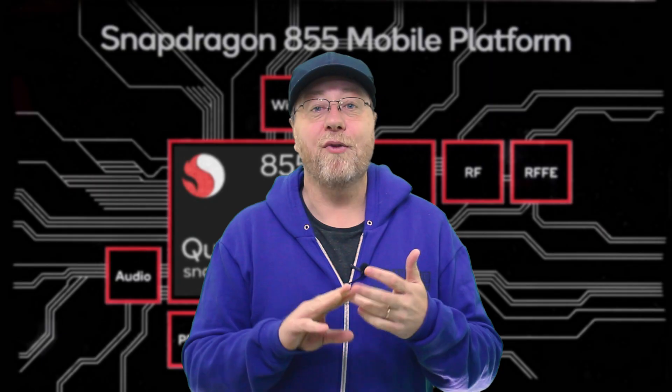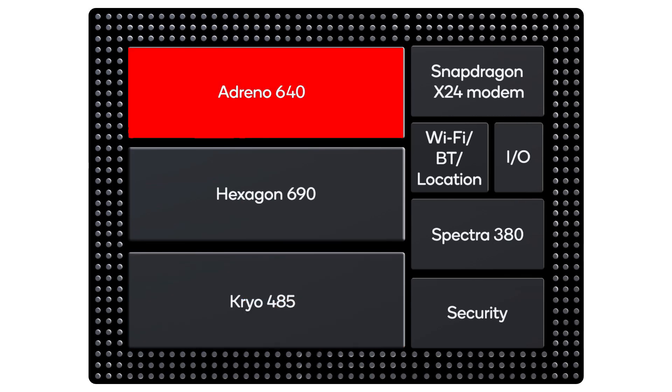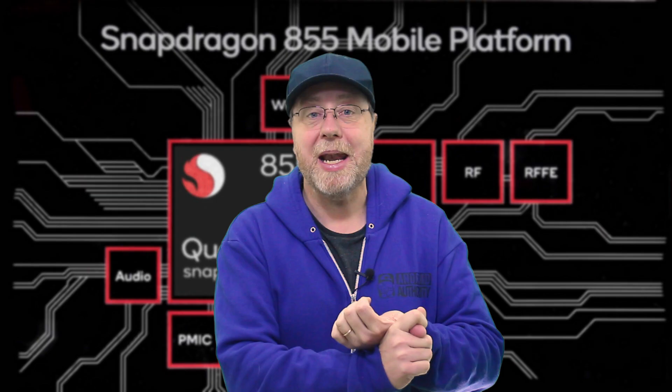Today we have all the details about the internals, including the CPU, the GPU, the DSP, the image signal processor, the built-in LTE modem, and much more.